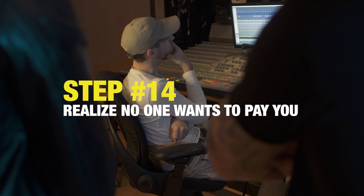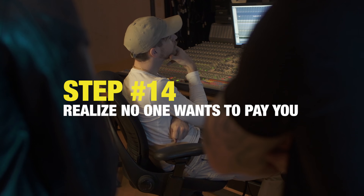Step 14: realize that no one wants to pay you. Sure, I can produce you guys — what are you paying? So we can't pay you in money per se, but we can pay you in... exposure.